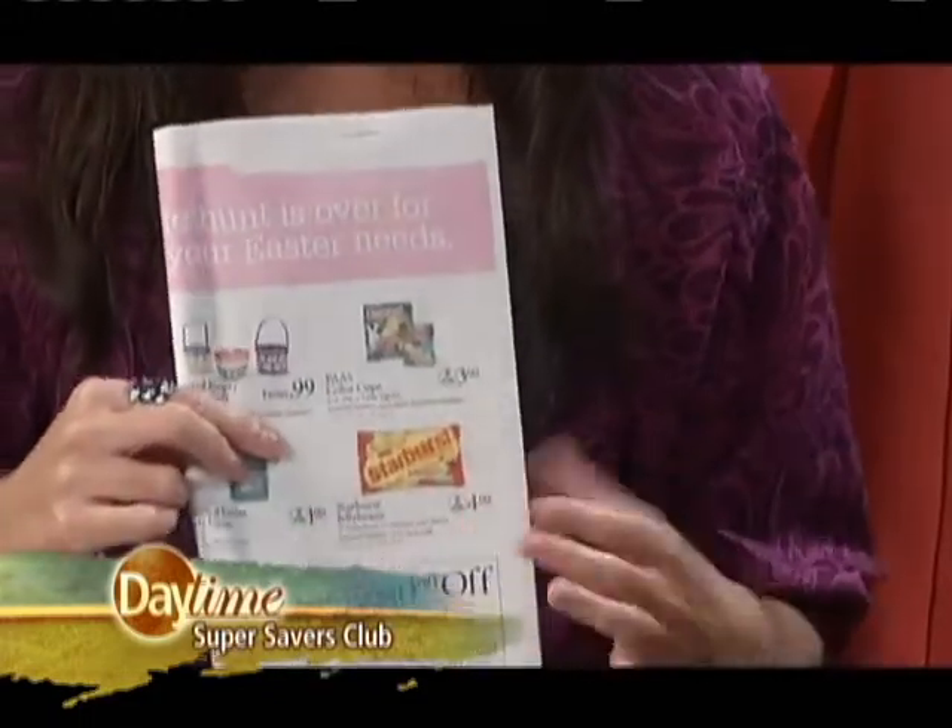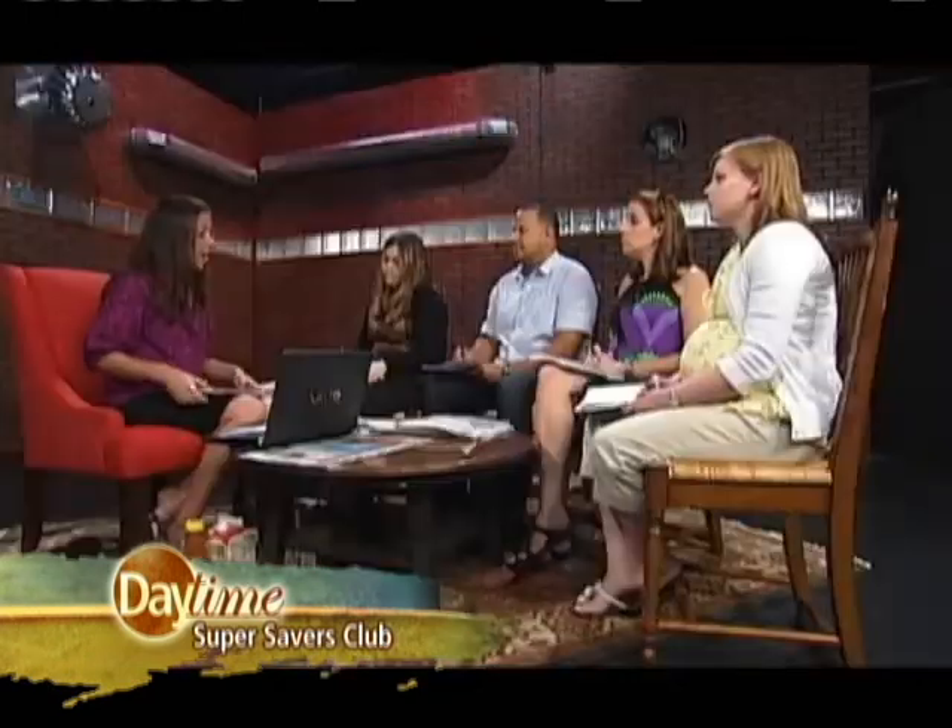The second place to find coupons would be in something as simple as your store's sales flyer. Look at the sales flyer — if there's coupons, cut them out. You can take them into the store and save good money. And as you're shopping, look for blinkies, peelies, and tear pads. Those are great ways to gather coupons to add to your coupon stash. And then beyond that, online there are hundreds of printable coupons you can print out each week on coupons.com, smartsource.com, and redplum.com.